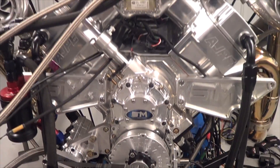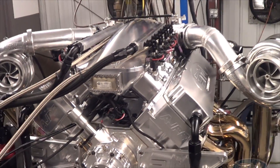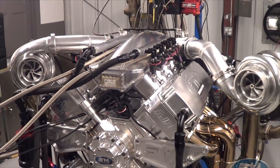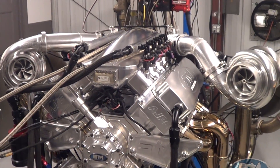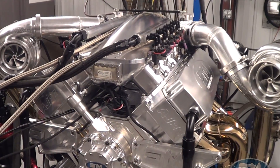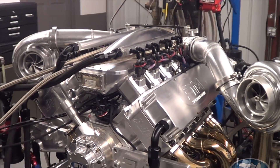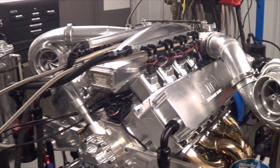Hey, I'm Steve Morris from Steve Morris Engines. This is an engine we just finished dyno testing for a customer, Grant Tuttle out in California. Grant's building a radio versus world car over at Mickey's Chassis Works — a good buddy of mine — and he's building the wagon too.